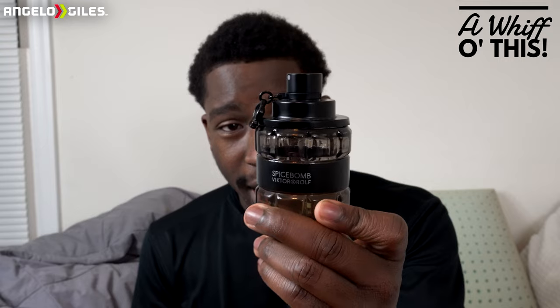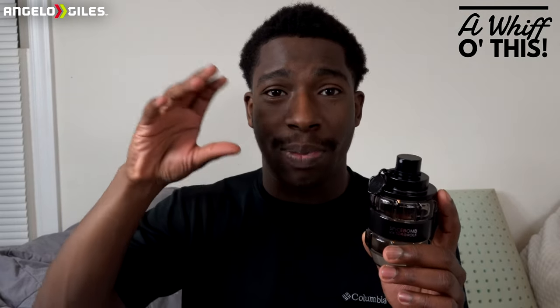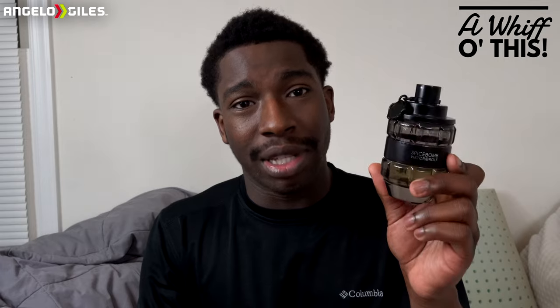If you check out the bottle, I have used a nice amount of it — I'm almost at halfway with this fragrance, and I can't even remember when I bought it. It actually released in 2012, and in 2015 they released the Extreme. They have a couple other releases in the Spice Bomb family that aren't really flankers — they're just their own thing. This is an amazing scent. The longevity lasts about eight-plus hours, and if you spray it on clothes, it's definitely going to last over ten hours for sure.